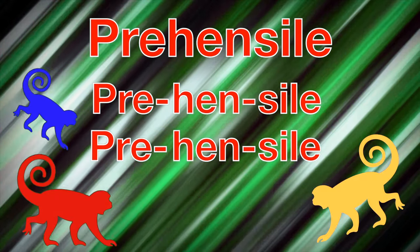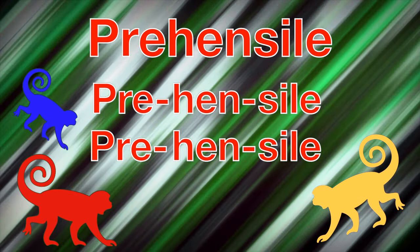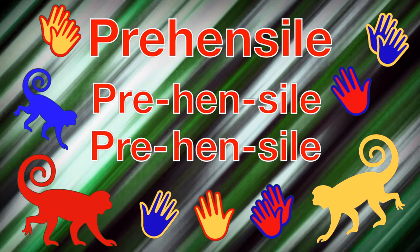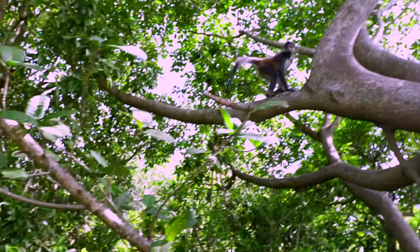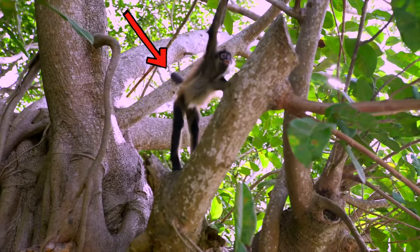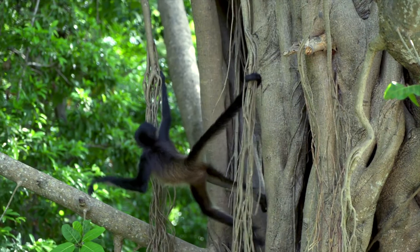Prehensile means that monkeys can use their tails to grasp or hold things. Think about that — we use our fingers and hands to grasp and hold things, so it's kind of like a monkey's tail is a whole extra hand. That's amazing! Check out this monkey's tail — look at him go! Did you see that? He's holding the tree branch with his tail. This monkey's climbing — look at that, he wrapped his tail around the branch. It's just like he has a whole other hand!